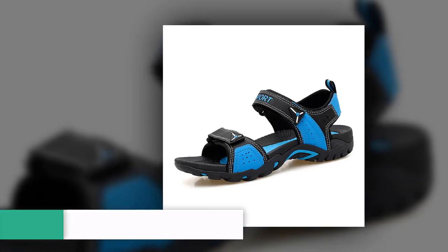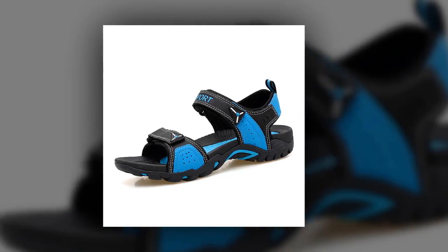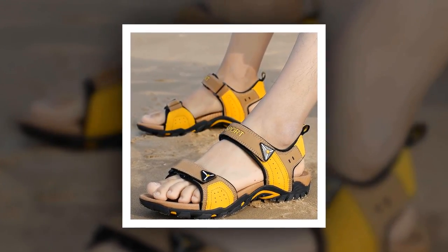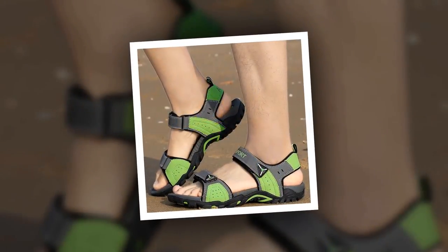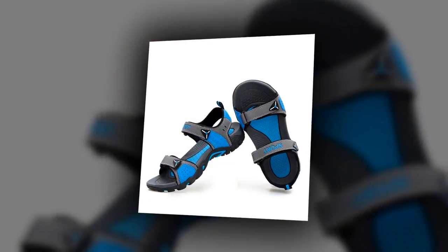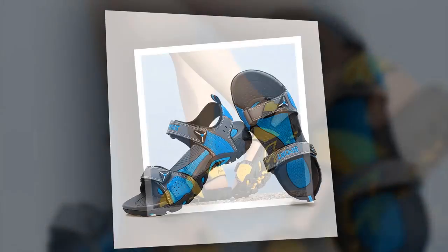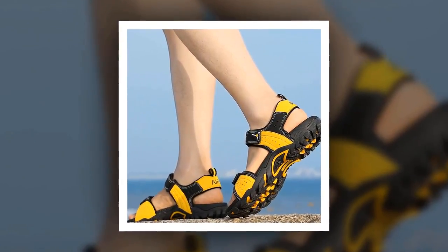Number 1: Summer Soft Men Sandal. This is one of the best men's sandals of the Zagir brand. The outsole material is made of rubber. PU has been used as the upper and lining material. The insole material is made of EVA. You can choose this sandal from 6 different colors. To get more information about this Summer Soft Men Sandal, please check the link given in the description.